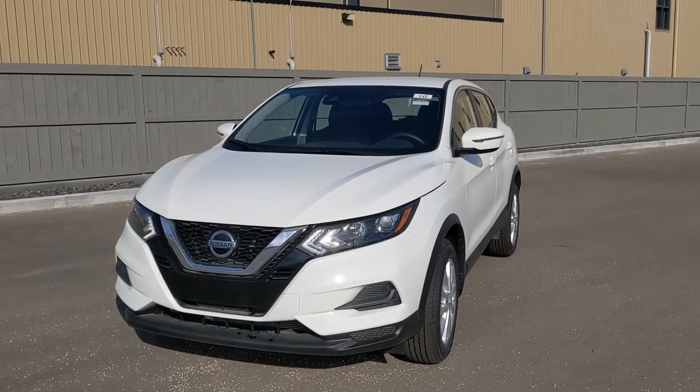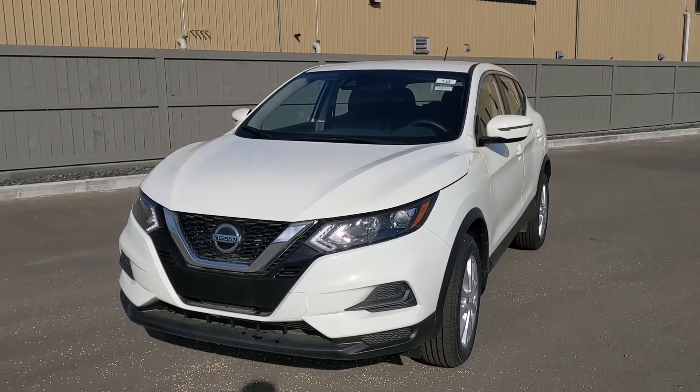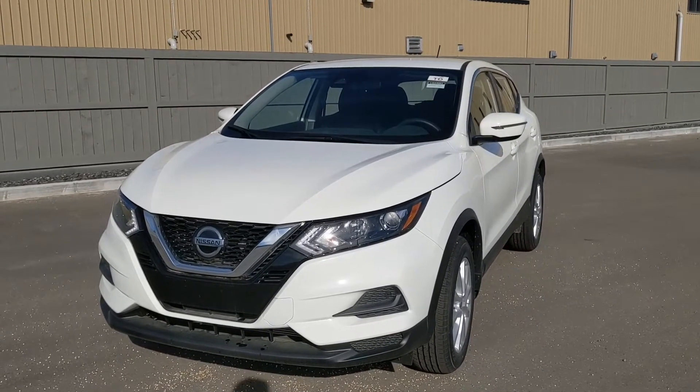The 2020 Nissan Qashqai is a little larger than the Kicks, so you get a little more room for yourself and cargo. It also has a more powerful engine, but still very fuel efficient — a two-liter four-cylinder this time.